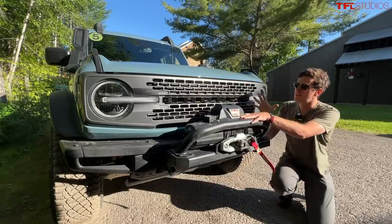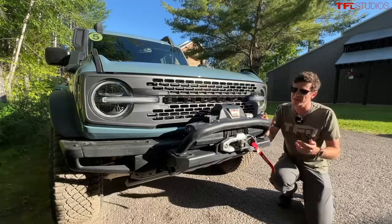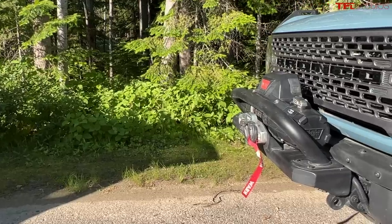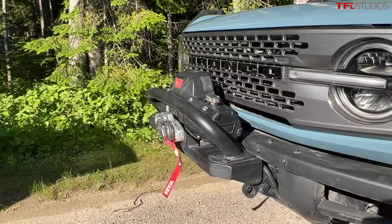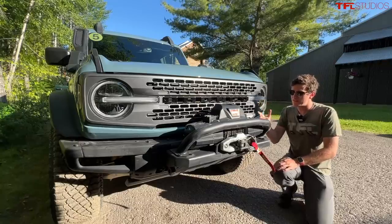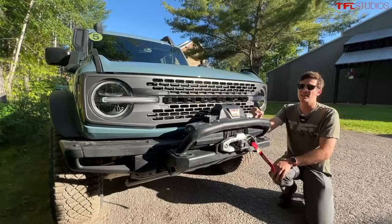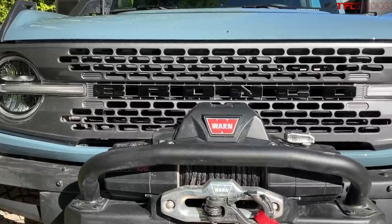Starting in the front, one of the most distinguishable features of the Everglades over just about any other vehicle on the market is the factory-mounted winch, and this is very unusual. It's kind of tricky in 2022 to find a vehicle that comes equipped with this option. You've got vehicles like the Power Wagon which obviously has the factory-mounted winch and the Everglades does as well, and it really is a pretty serious piece of kit. This is a Warn winch which in my opinion is the best in the industry.